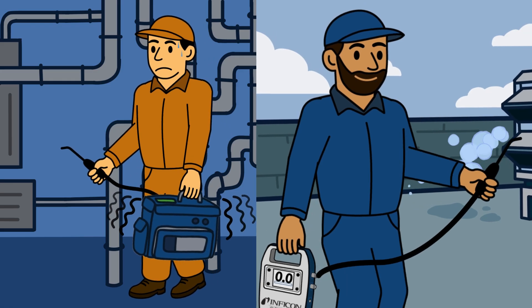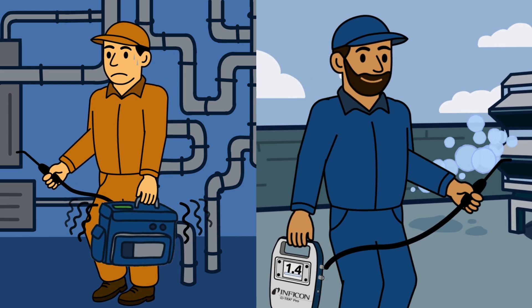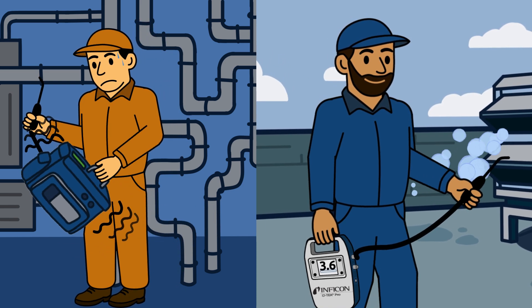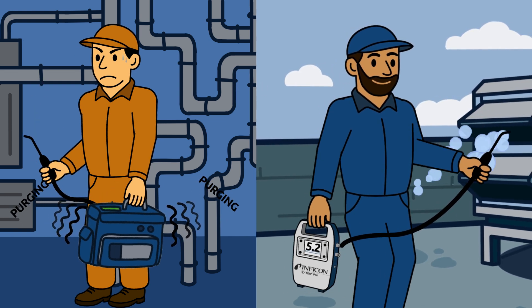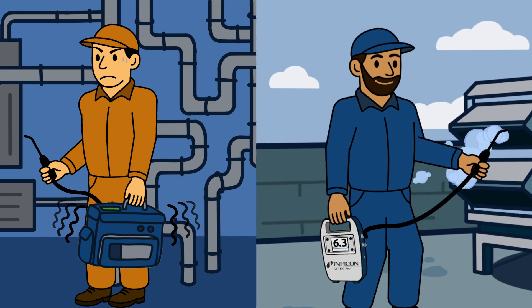Unlike some other leak detectors that require expensive charcoal filters and the constant need to purge during use, D-Tech Pro allows you to leak check continuously — getting the job done quicker while keeping your maintenance costs down.